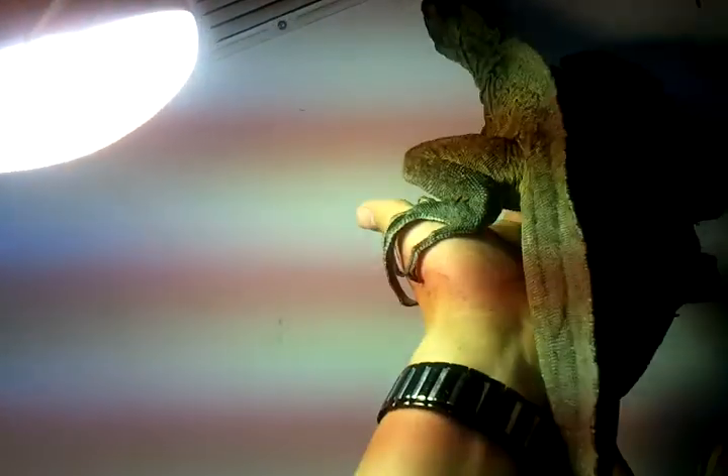Here's the male Philippine Sailfin Dragon — let me take him off for you real quick. He's pretty big, about 3 feet from head to tail. A little jumpy.